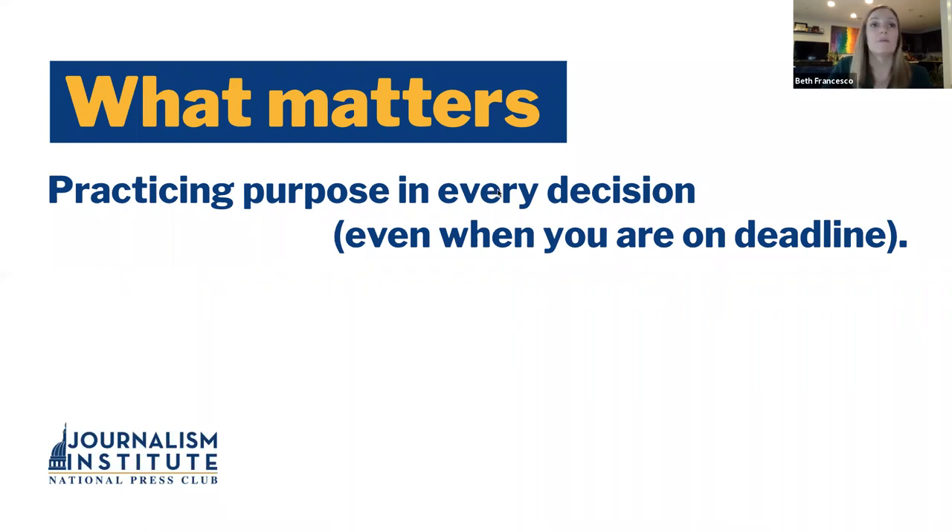We'll get into the second part of this presentation. What really matters — that's a lot of foundation — is that you practice purpose in every decision, even when you're on a deadline. So if you can't think about why you're doing something, why you're using that color, why this font, then you're really not challenging yourself to do the best work that you can. We really have to think about practicing purpose, and our purpose at the end of the day is to make things easy for the people who are looking at this particular piece.